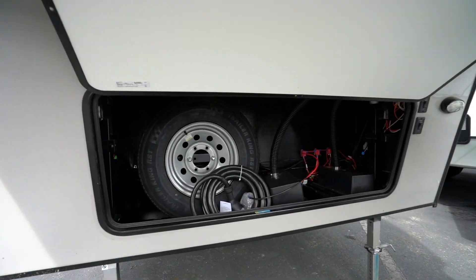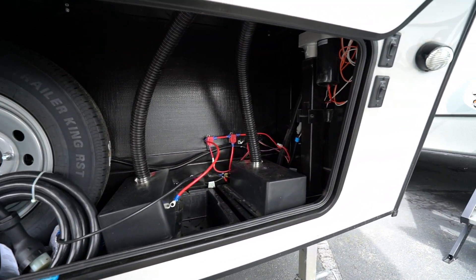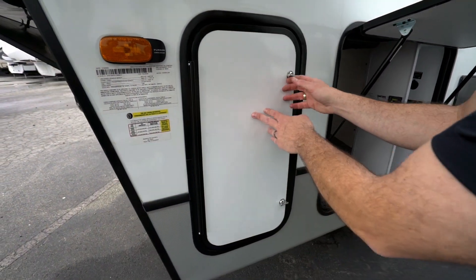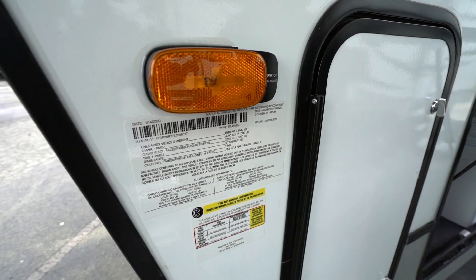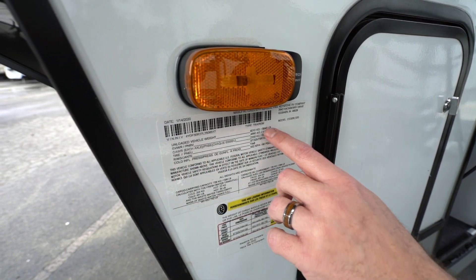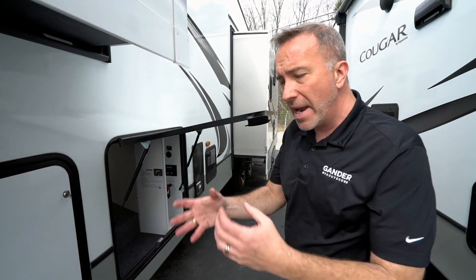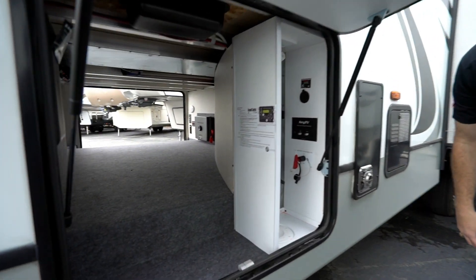Large storage box right here for your double batteries and spare tire. Coming around to the off-camp side, there are twin 30-pound LP tanks, one on each side. The most important part of any RV — check the info panel. This one has an unloaded weight of 8,800 pounds and a gross vehicle weight of 11,000 pounds. Ask your RV specialist what your vehicle can tow and what that means for you.